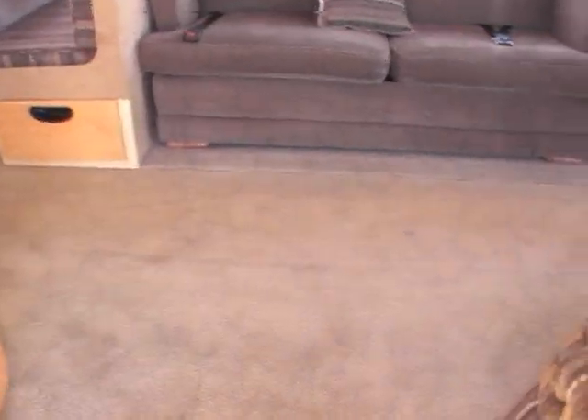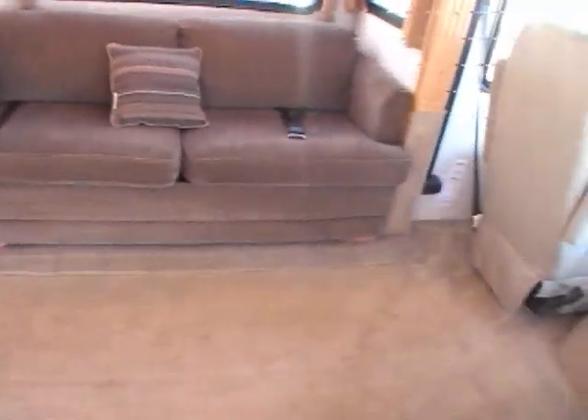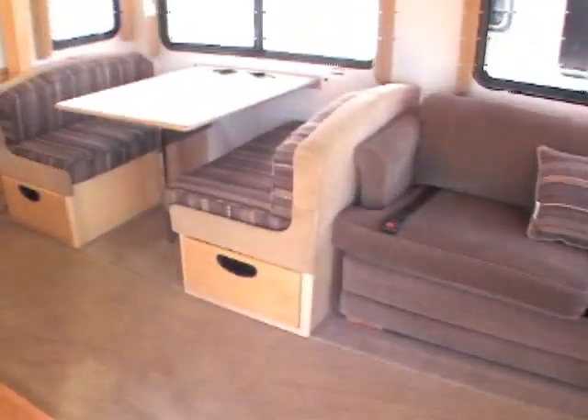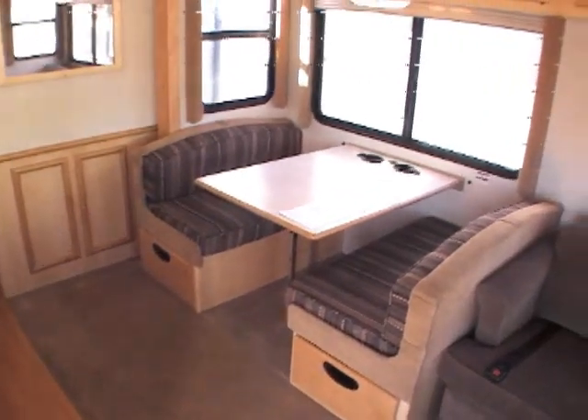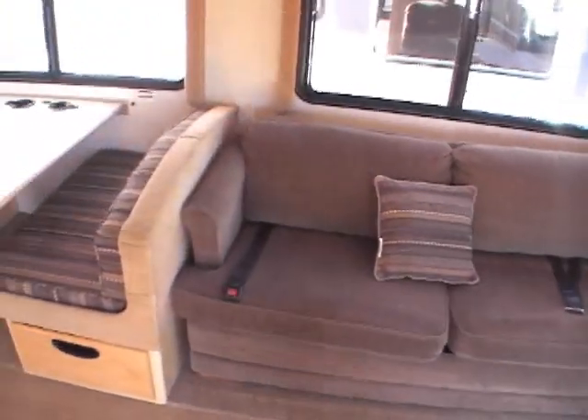Walking into the interior, the first thing you see is the flooring, which is just in perfect condition. There are no stains, no smoke odors, no pet odors — no odors at all. You've got a booth dinette, and across from that a nice big sofa that's a hide-a-bed.